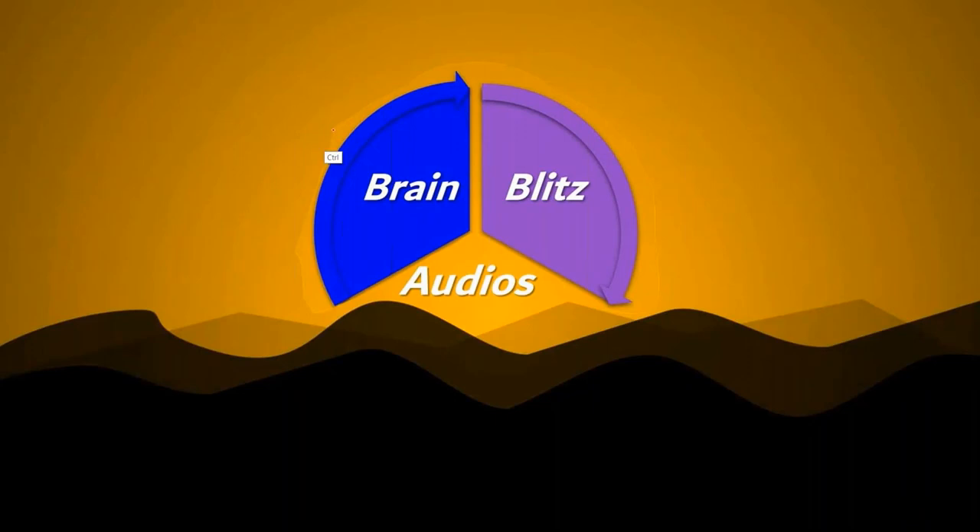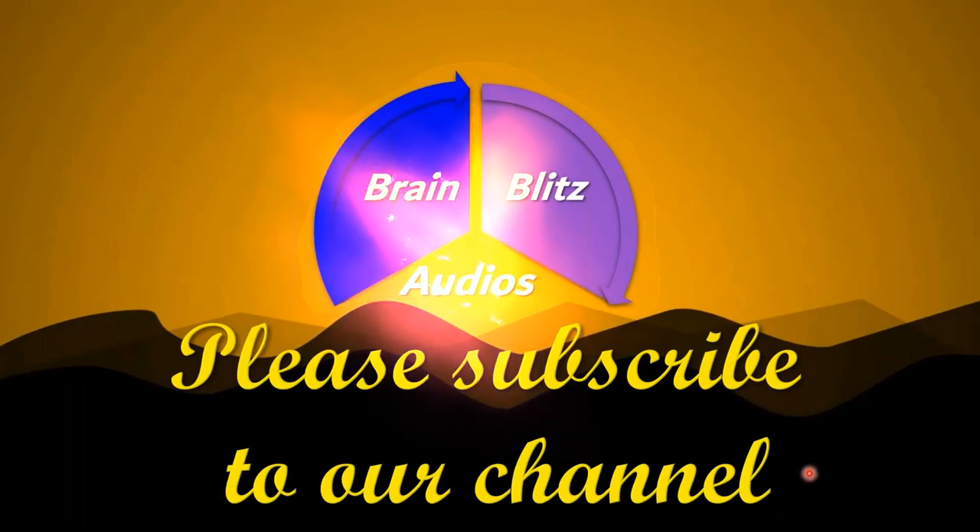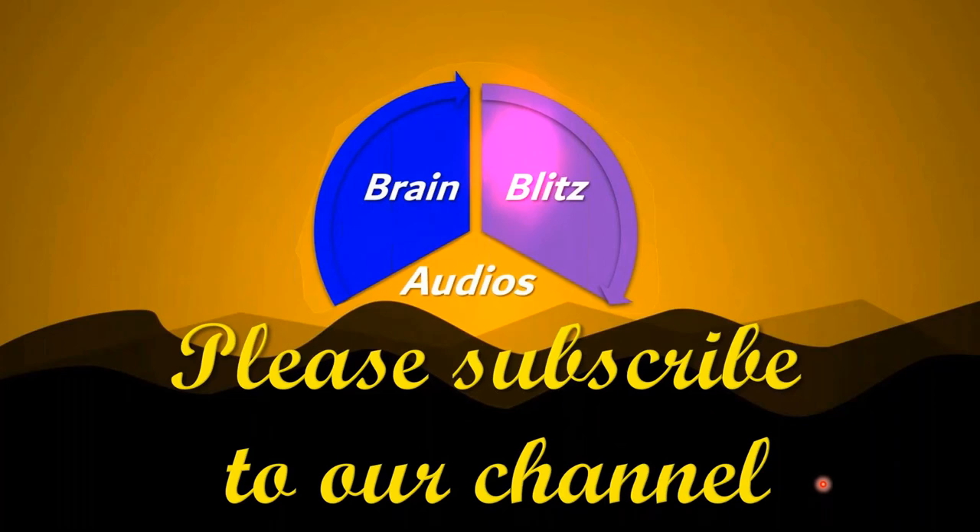And that's all we have for this episode. We hope that these questions will help you in your preparation for medical entrance examinations in India. Brain Blitz Audios specifically targets people who want free educational content. If you're one of those and want to be a part of our journey, please subscribe to our channel. Thank you for watching. We'll be back with more educational content. Until next time, bye-bye.